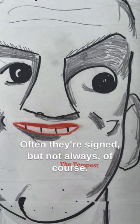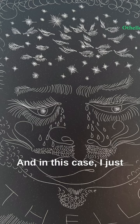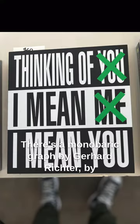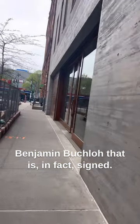Often they're signed, but not always of course. In this case, I just wanted to show you these covers. There's a monograph by Gerard Richter by Benjamin Buchlo that is, in fact, signed.